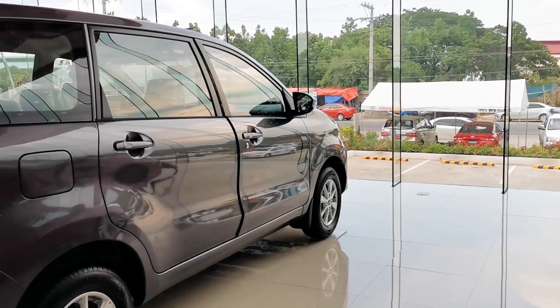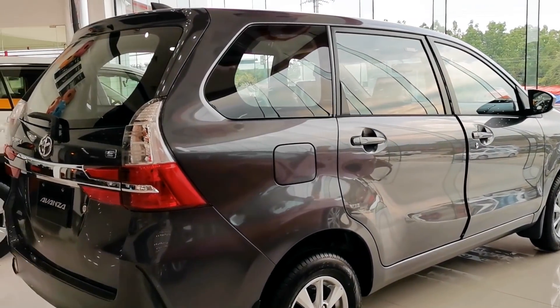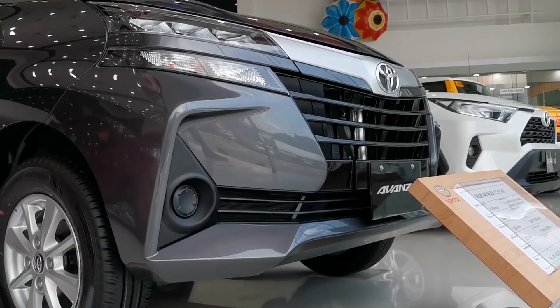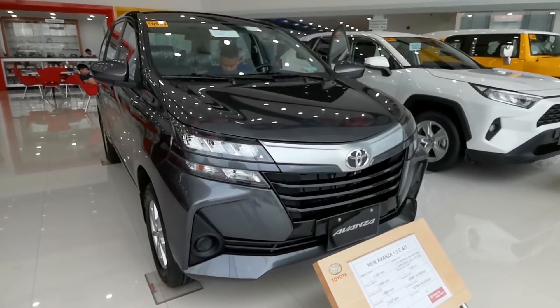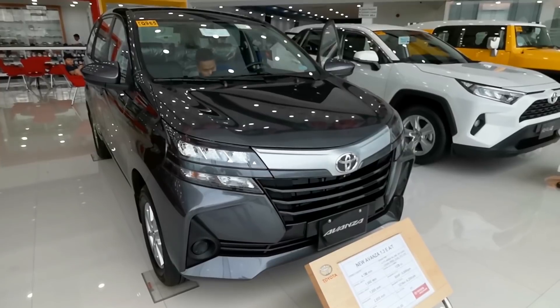The exterior of the new Avanza is largely the same as older models, though Toyota did make some minor changes. The new Avanza sports an all-new design with modern touches like revised headlights with LED beams, and just below are turn signal lights and dimming lights as well. No fog light is available for this variant.